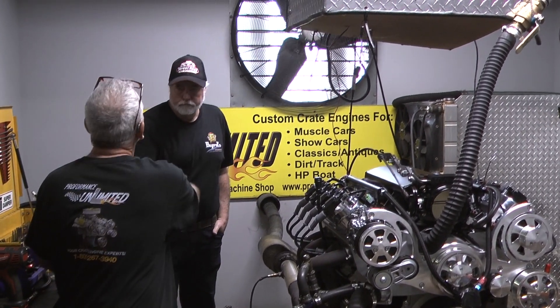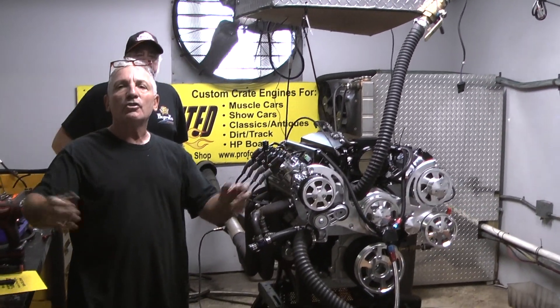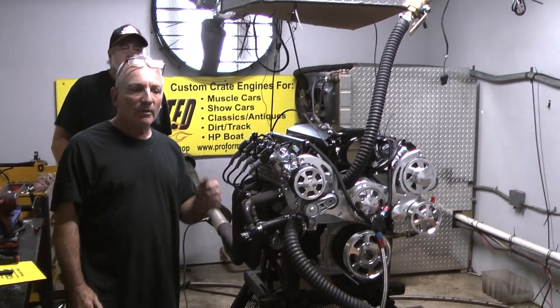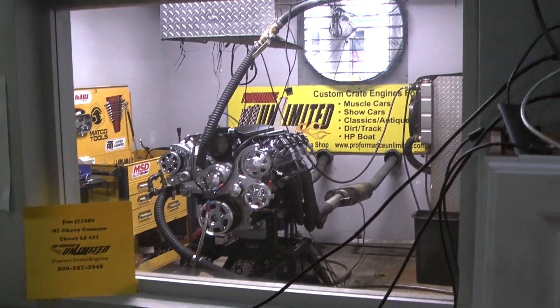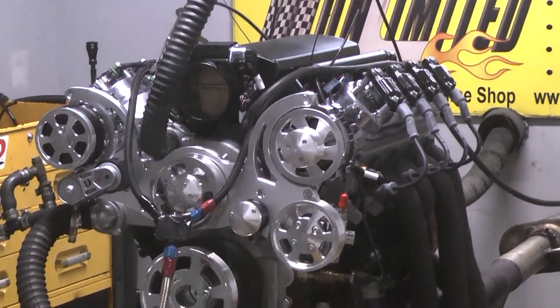Jim, thank you, man. Peace. Okay everybody, what do I always say? The proof is in the performance. Thank you. All right Jim, I got your 67 Chevy Camaro engine here on the dyno. Happens to be our LS427.